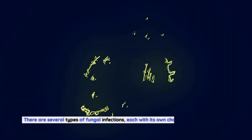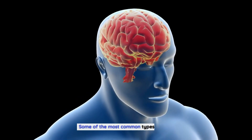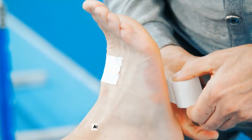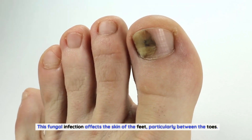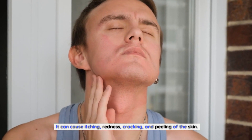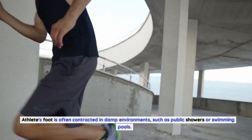There are several types of fungal infections, each with its own characteristics and affected areas. Some of the most common types include Athlete's foot, or tinea pedis. This fungal infection affects the skin of the feet, particularly between the toes. It can cause itching, redness, cracking, and peeling of the skin. Athlete's foot is often contracted in damp environments, such as public showers or swimming pools.